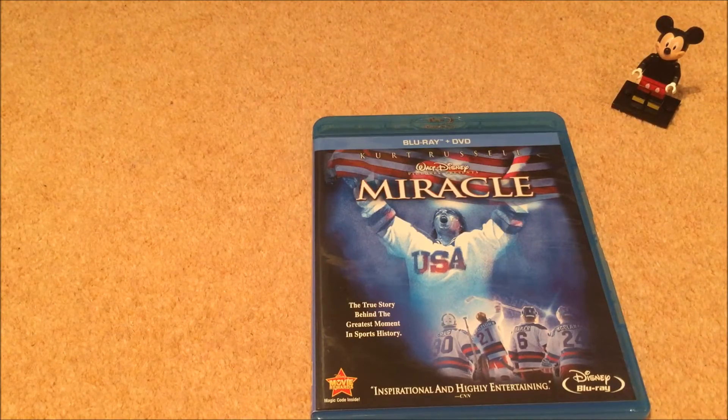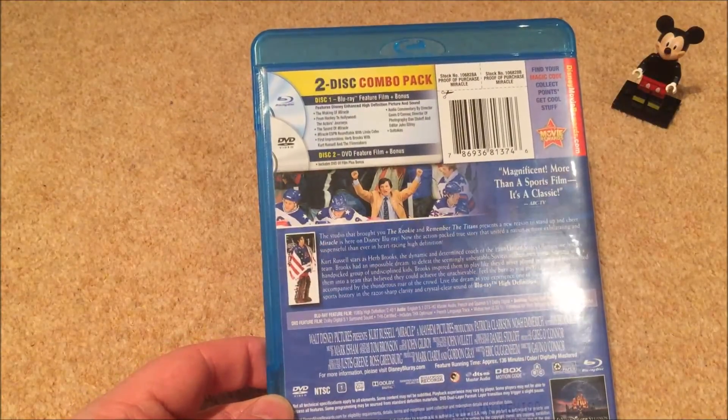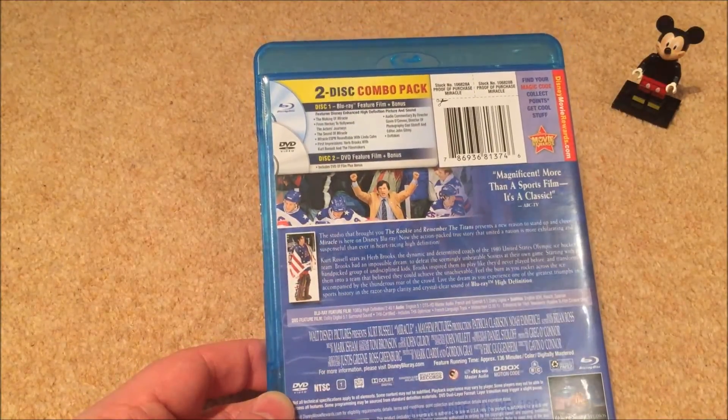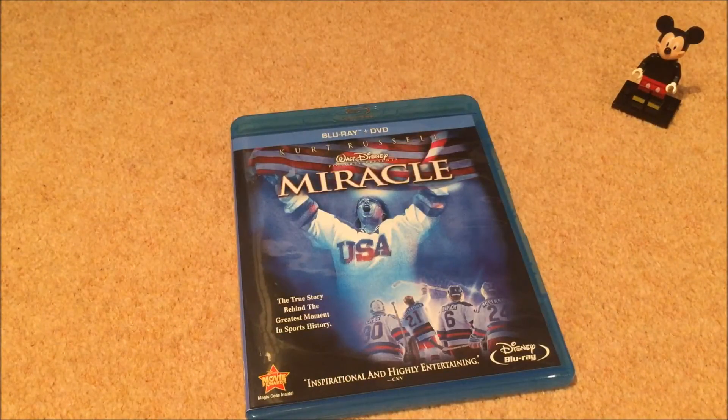Disney does some great sports movies, and Miracle is the one I have on Blu-ray. It stars Kurt Russell playing the coach of the US Olympic ice hockey team. I love ice hockey as a sport, so Disney plus ice hockey plus Kurt Russell — must have. Hope you enjoyed this whip through the completion of my Disney Blu-ray collection. Please like, subscribe, and I'll catch you later. Peace.